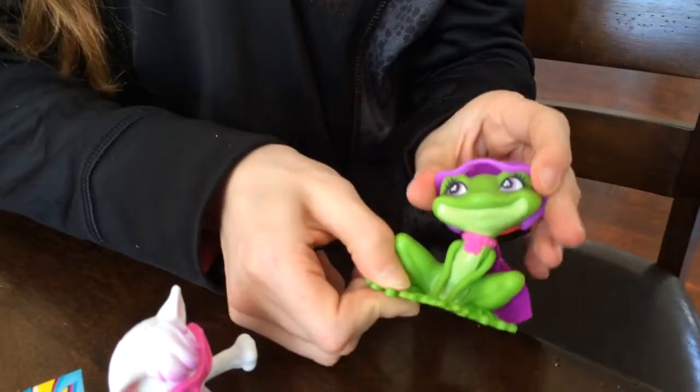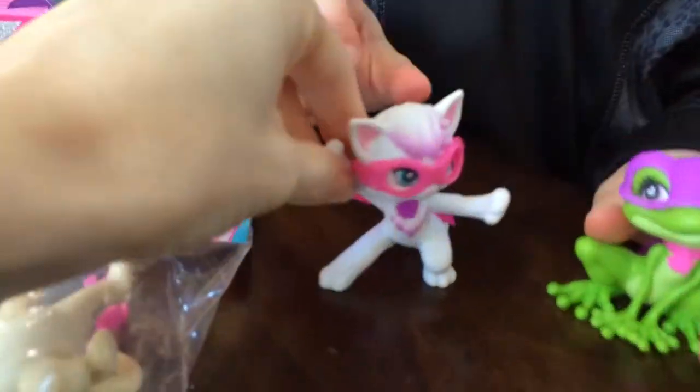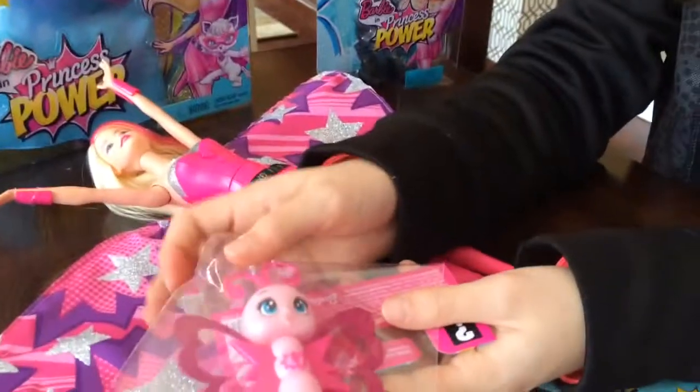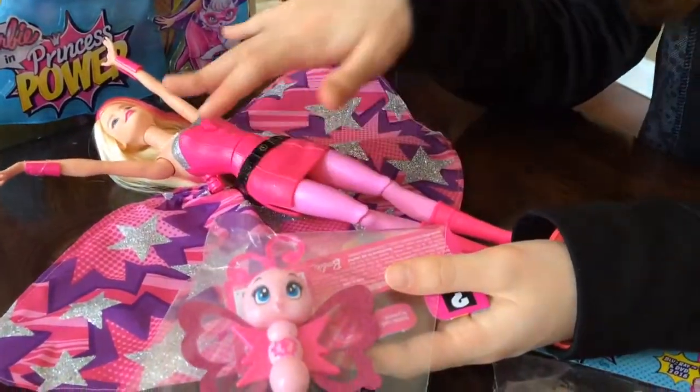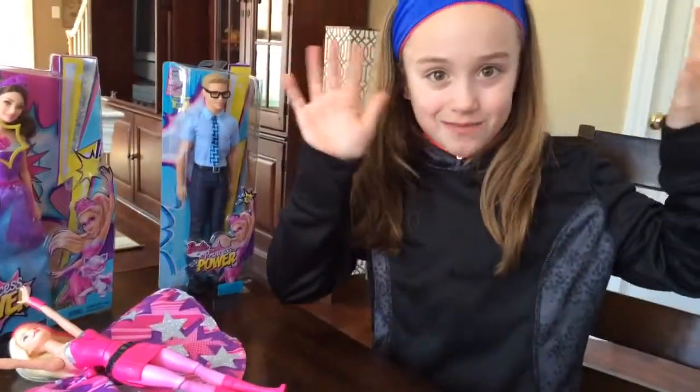So they're little mini superhero pets — they even have little masks that come on and off. We have a frog, a cat, a dog, and the mask kind of came off. And then we think this is a butterfly that kisses Barbie or Princess Kara and her friend Princess Corinne so they can become their superheroes.